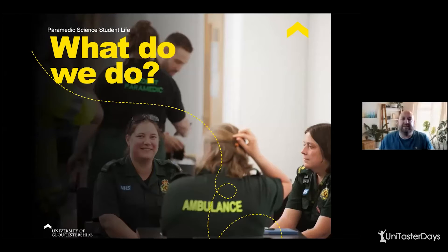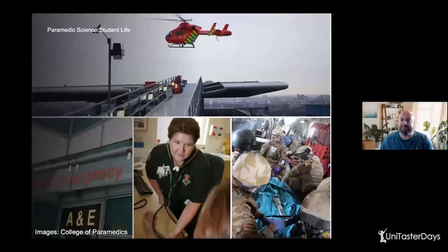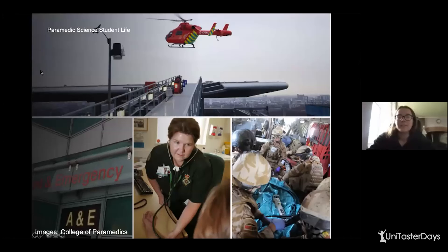So what is a paramedic and where do they work? I think most of us have got in our mind the traditional big yellow ambulance, but there are lots of other areas as well, and I think some of them may surprise people. Quite often a paramedic is thought to work in a big yellow ambulance driving around on blue lights.